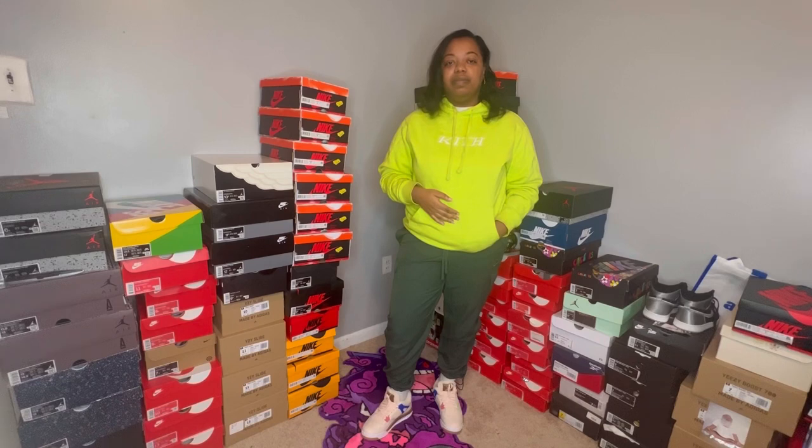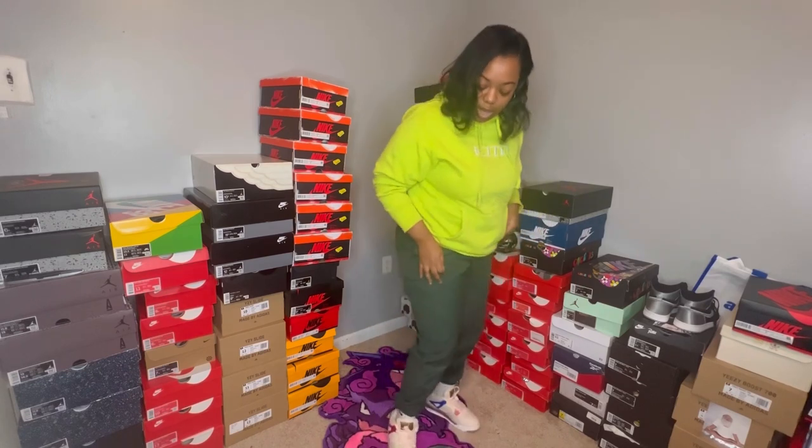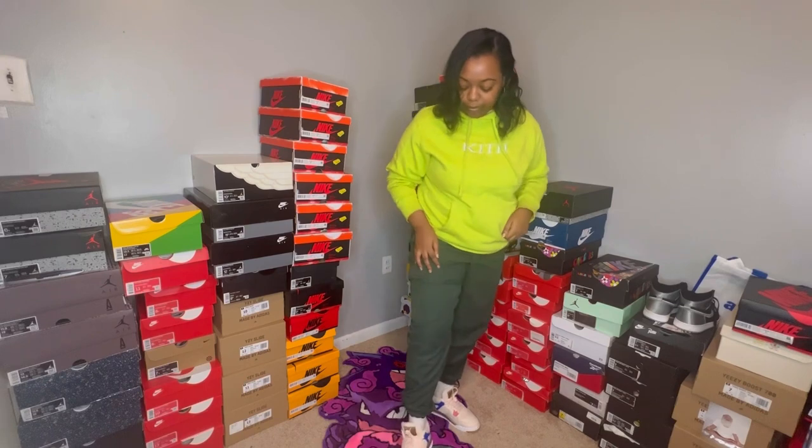Hi guys, it's your girl Curly and welcome back to another vlog. This week was a slow week — there were barely any releases in store, but there were some online drops. As you know, restocks happened randomly, and I was able to find some Panda Dunks. For my fit today I have on a kids hoodie, Becky pants, and Wild Thing floors. As usual, I have vlog footage from earlier in the week.